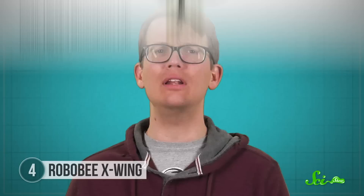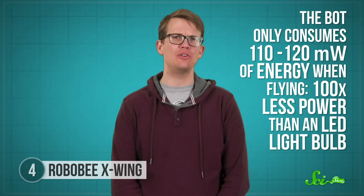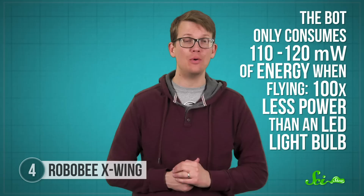Creating a tiny flying bot that's not connected to an external power source has been a challenge for engineers. Typically, heavier-than-air flight requires a lot of power, and existing power storage capabilities quickly make a tiny robot very heavy. But the designers of Robobee figured out how to power it using six teeny-tiny solar panels, each weighing just 10 milligrams. The panels generate a current which powers two actuators that essentially contract like muscles when that current passes through them, thus moving the wings. It's very efficient — the bot only consumes 110 to 120 milliwatts of energy when flying, a hundred times less power than an LED lightbulb.